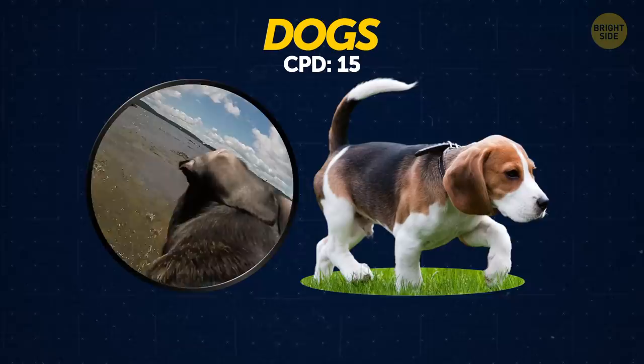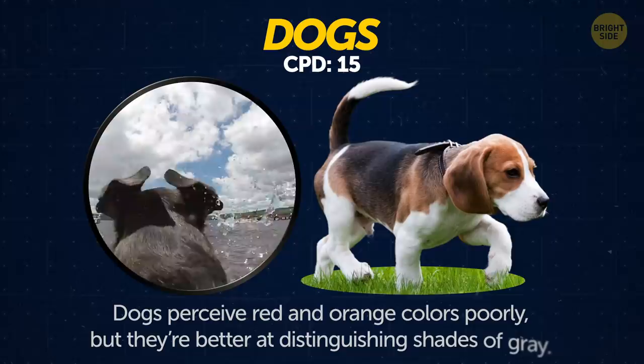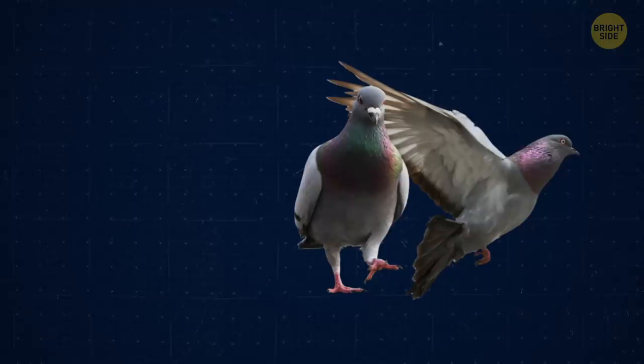Dogs. Dogs have developed color vision, but it's not as good as humans. They perceive red and orange colors poorly, but they're better at distinguishing shades of gray.